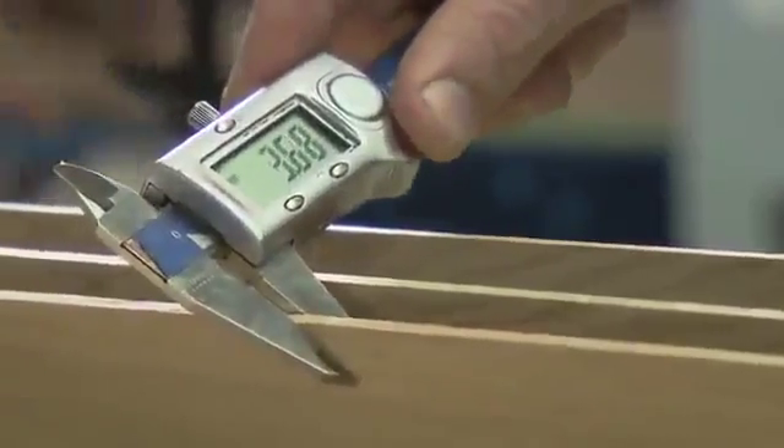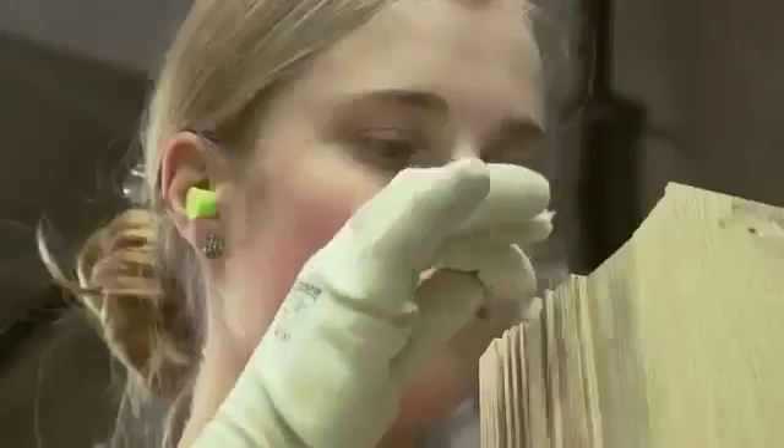On its way to becoming high quality Boone parquet, the wood is processed by specially designed machines. And every plank is carefully inspected by our experienced personnel.